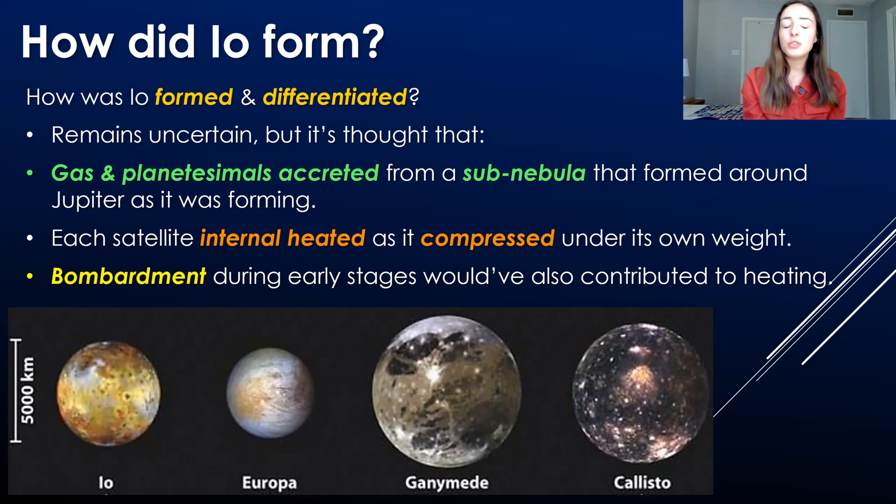How did Io form? The formation of the Galilean satellites remains pretty uncertain, but it's thought that gas and planetesimals accreted from a sub-nebula that formed around Jupiter during the solar system's formation. There was a huge nebula of material surrounding our sun, and Jupiter was so large and had so much gravity that it formed a sub-nebula of orbiting material around itself as it was forming. These gas and planetesimals accreted to form smaller bodies that orbited around Jupiter, eventually becoming the satellites.